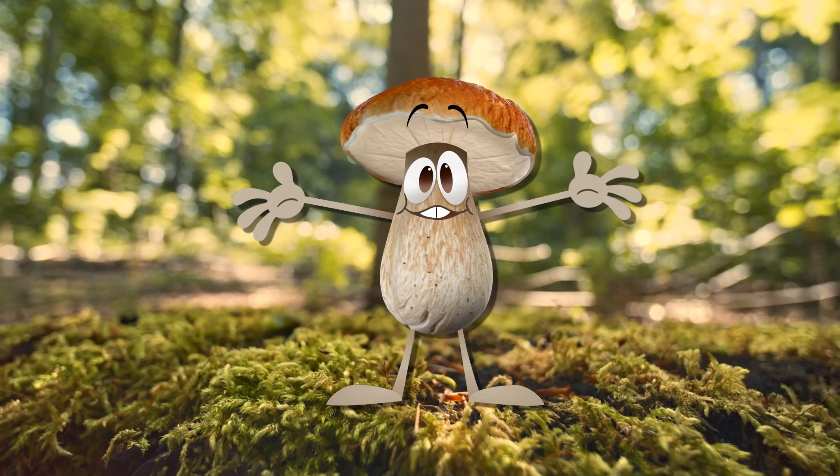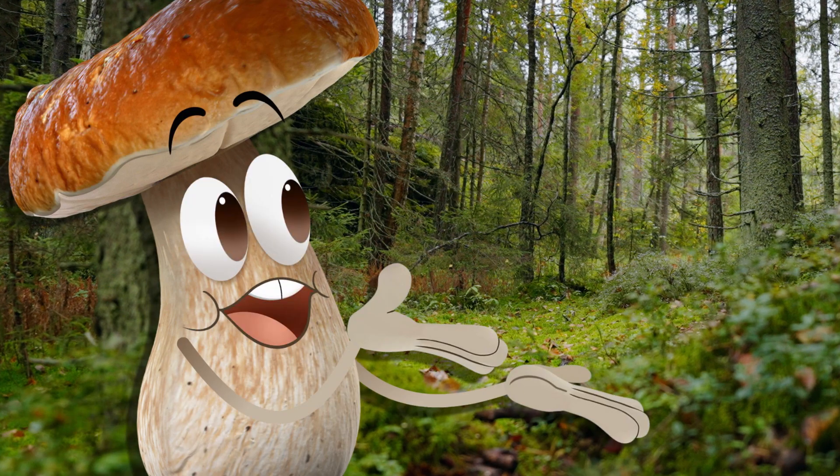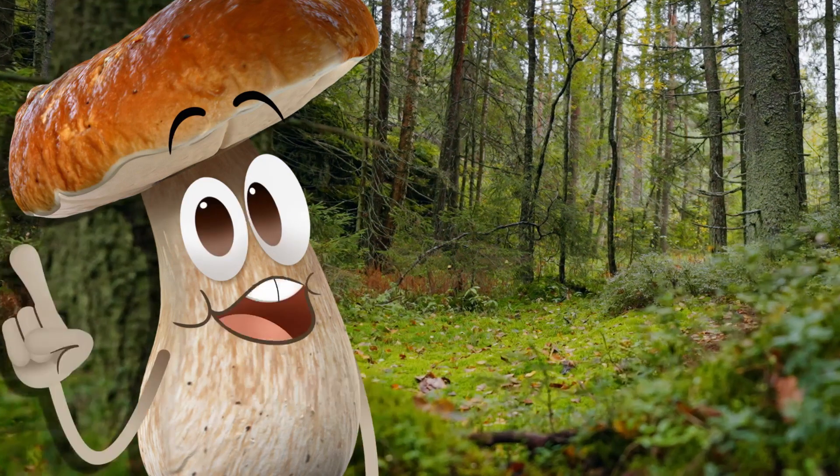Hi-ya! Ready to explore some nature and see what it's inspired? The forest has so many neat things that have...